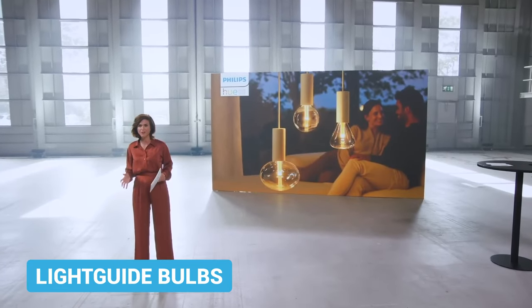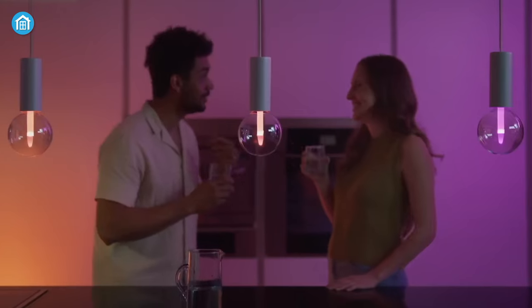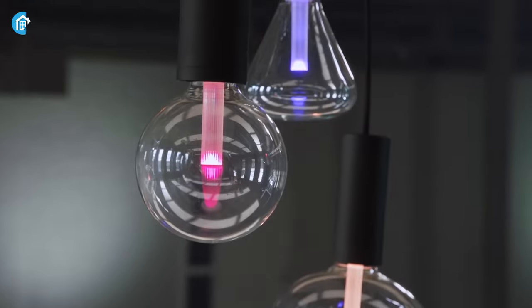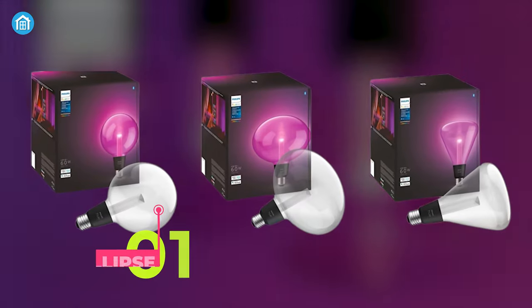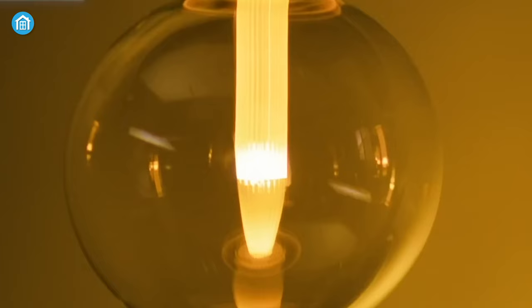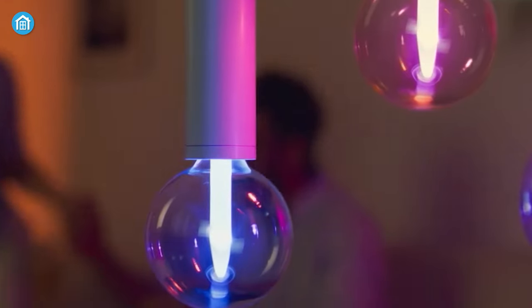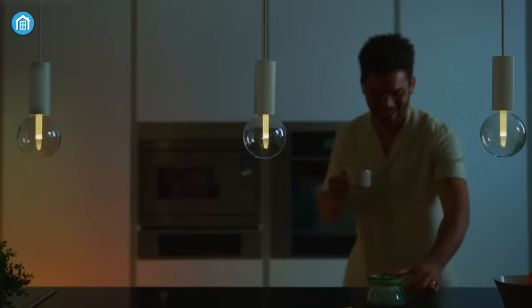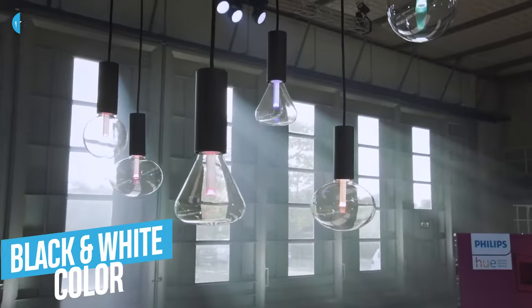Moving on to Philips Hue light guide bulbs, these lights are designed to be on display. Due to their unique shape, light guide bulbs add elegance to your interior even when switched off. There are three shapes: ellipse, large globe, and triangle — each with a glowing inner tube and glossy finish. They glow in any color you like, and the reflective glass finish makes them shine even brighter, with matching pendant lights and cords available in black and white.